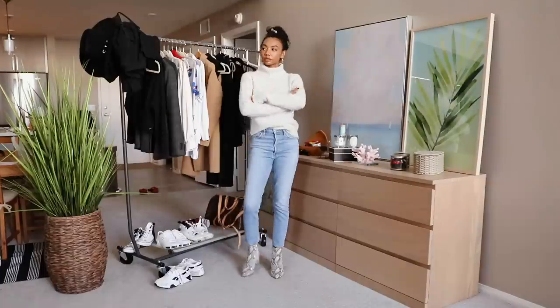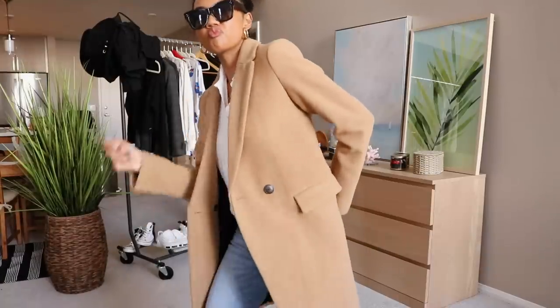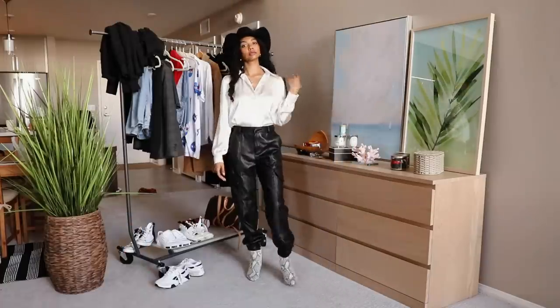And those were some realistic casual fall outfits. Which one was your favorite? Leave a comment down below. I'll catch you guys next time. Peace!